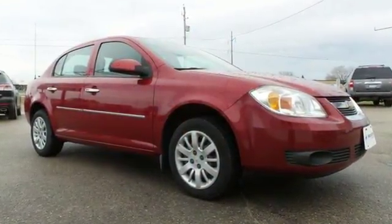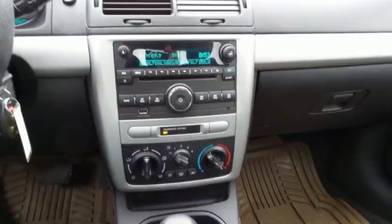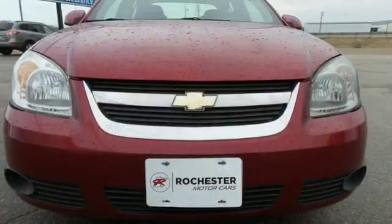The acclaimed Cobalt may be in the compact class, but it's definitely not short on style, performance, interior room, and standard safety features.